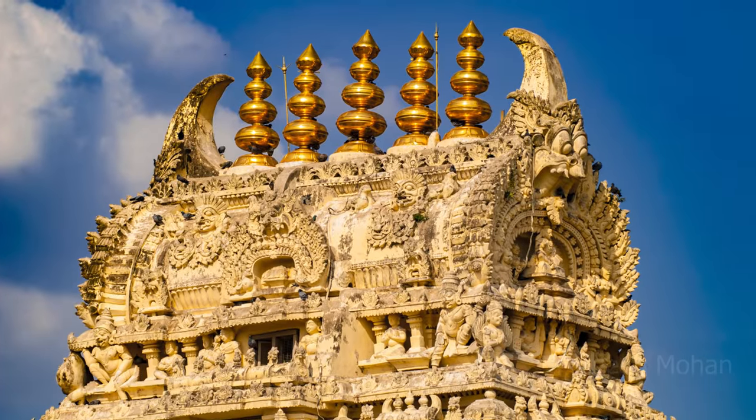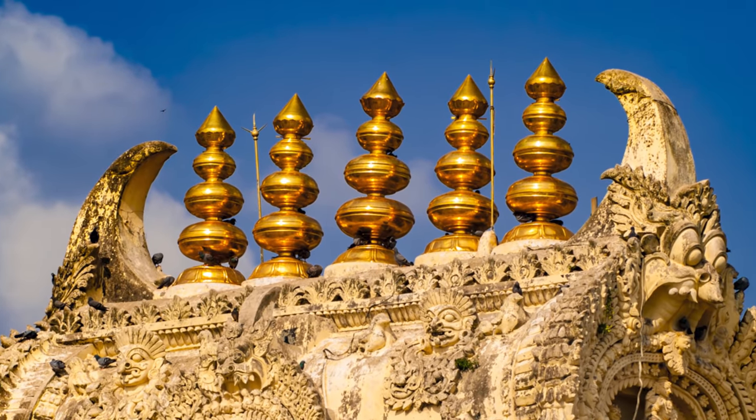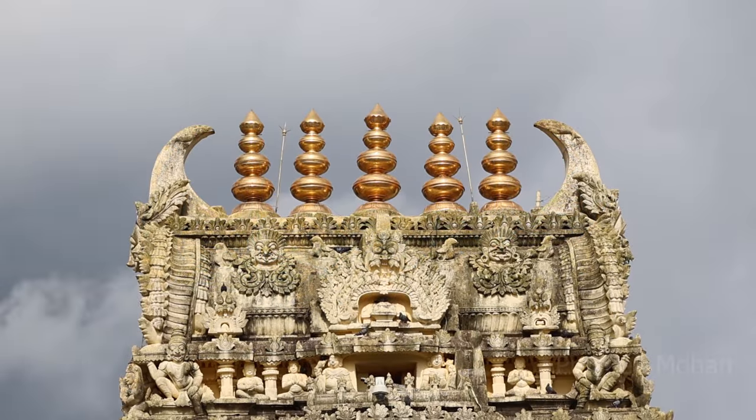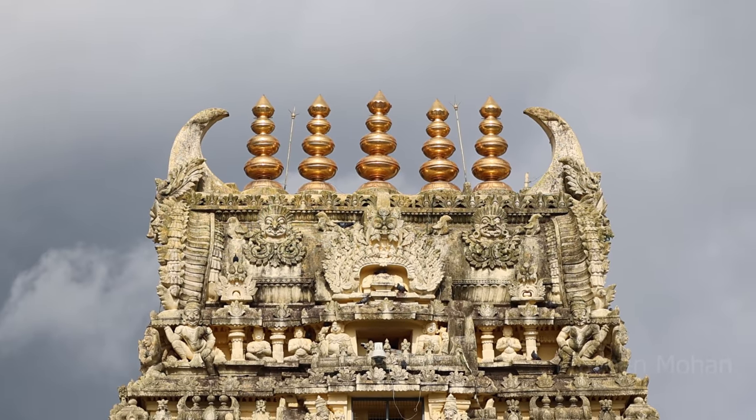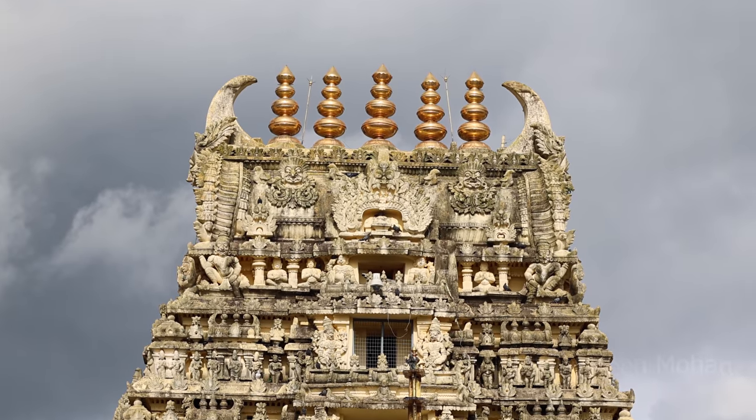If you zoom in at the top, the two ends are actually designed to look like the horns of a cow, and they say this is why they call this tower a Gopura. The word 'go' means cow in Sanskrit.